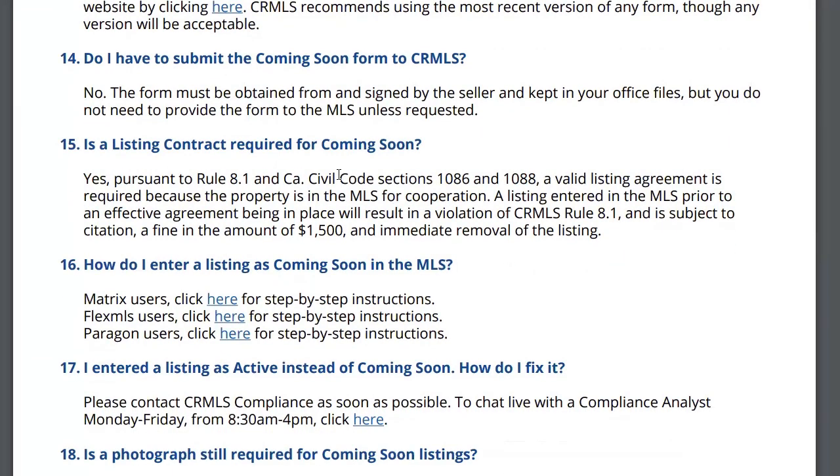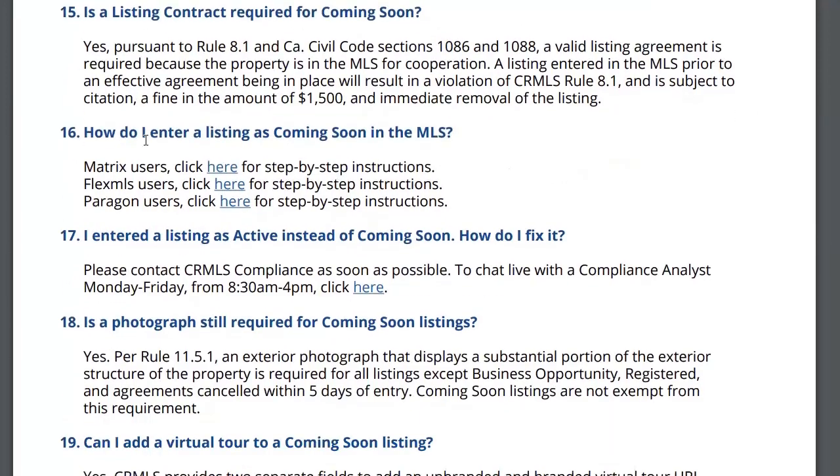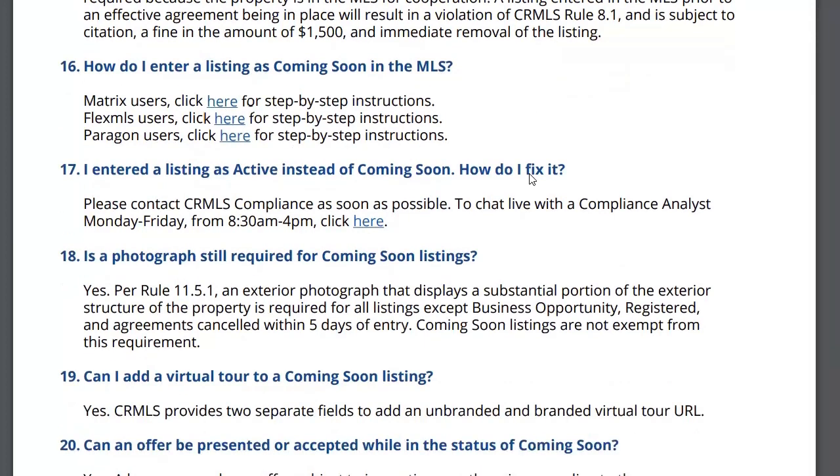Is a listing contract required? Of course it's required. How do I enter a coming soon in the MLS? It's the same thing, but they give you step-by-step instructions. You can click and it tells you, depending on which MLS you belong to, the step-by-step instructions for entering a coming soon.